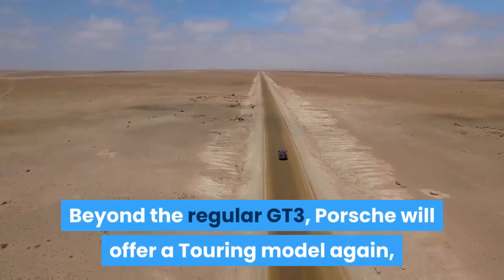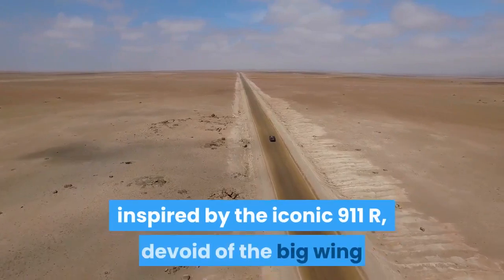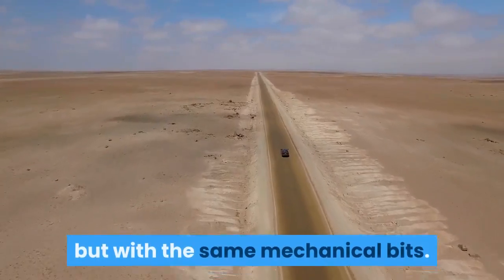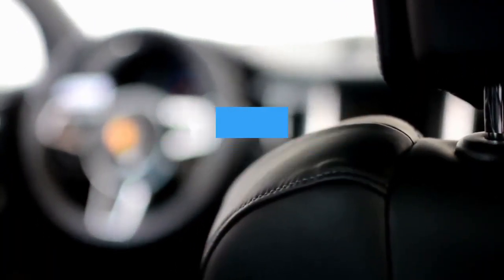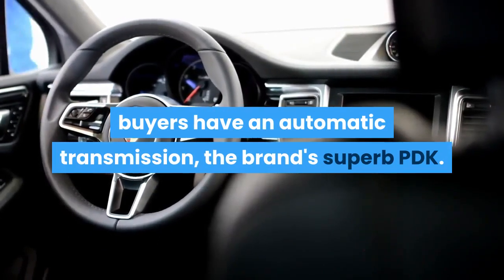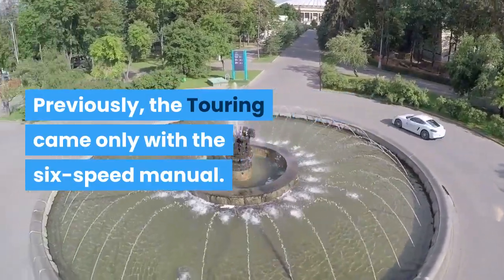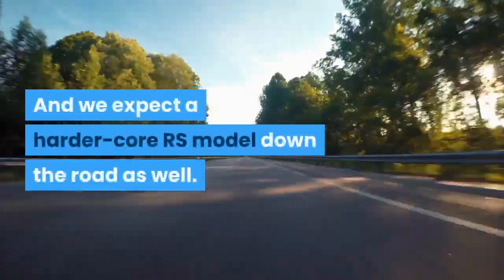Beyond the regular GT3, Porsche will offer a Touring model again, inspired by the iconic 911R — devoid of the big wing but with the same mechanical bits. This time around, Porsche will let Touring buyers have an automatic transmission: the brand's superb PDK. Previously, the Touring came only with the six-speed manual. We also expect a harder-core RS model down the road.